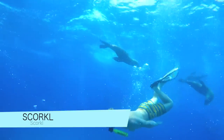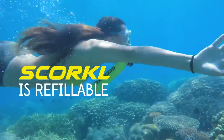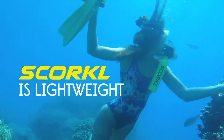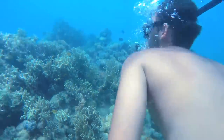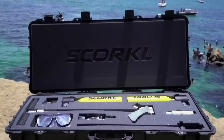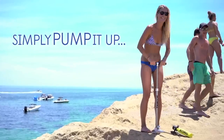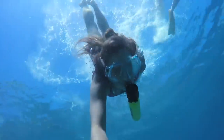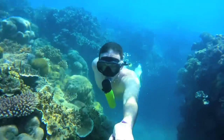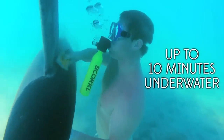SCORKL is a device that allows you to breathe underwater for up to 10 minutes. It consists of a cylinder and regulator, similar to those used in scuba diving, and comes with a pressure gauge to show how much air is left. The cylinder can be refilled from a scuba tank using an included adapter, or with an optional high-pressure hand pump that filters moisture and impurities and can reach pressures of up to 3,000 PSI. SCORKL comes with an adventure case for storage and transport.